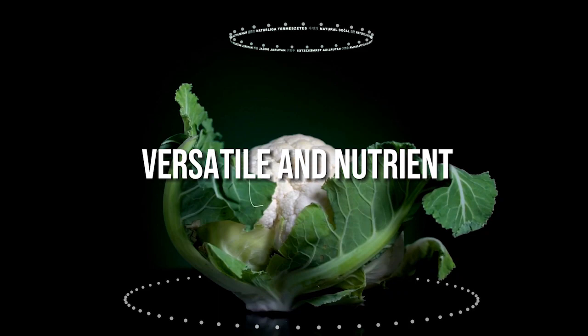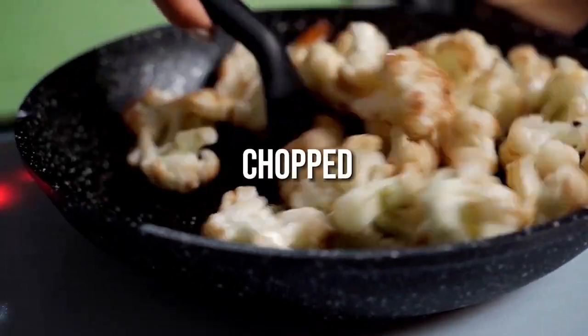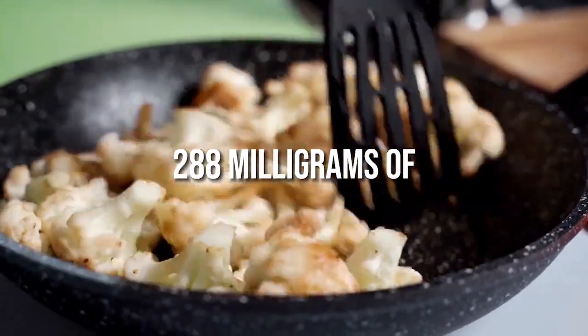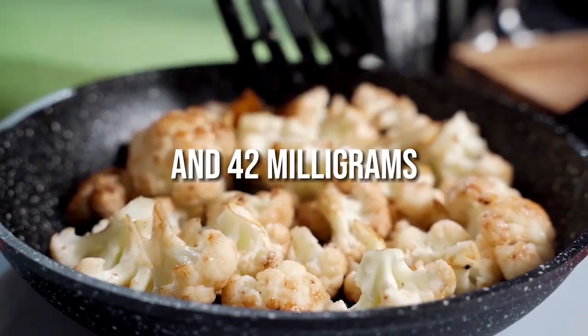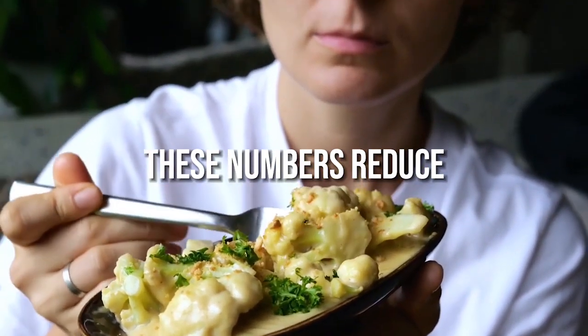Number 1: Cauliflower. Cauliflower is a versatile and nutrient-dense vegetable that is ideal for a renal diet. One cup of chopped raw cauliflower contains only 27mg of sodium, 288mg of potassium and 42mg of phosphorus. When cooked, these numbers reduce even further.